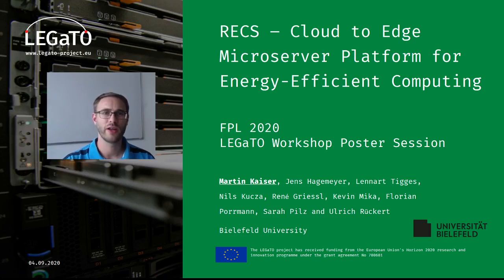Hello, my name is Martin Kaiser and I will give you a short introduction about REX, a cloud-to-edge microserver platform for energy-efficient computing, which we developed within the Legato project.